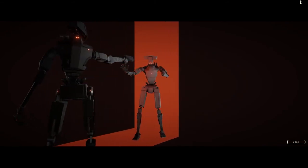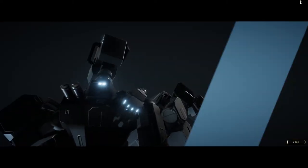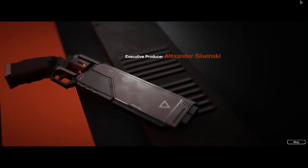In Subsurface Circular, our robo-Sherlock Holmes takes the case of a seemingly normal disappearance that evolves quickly into a subterranean robot Chinatown story with hard choices and uncomfortable realities.